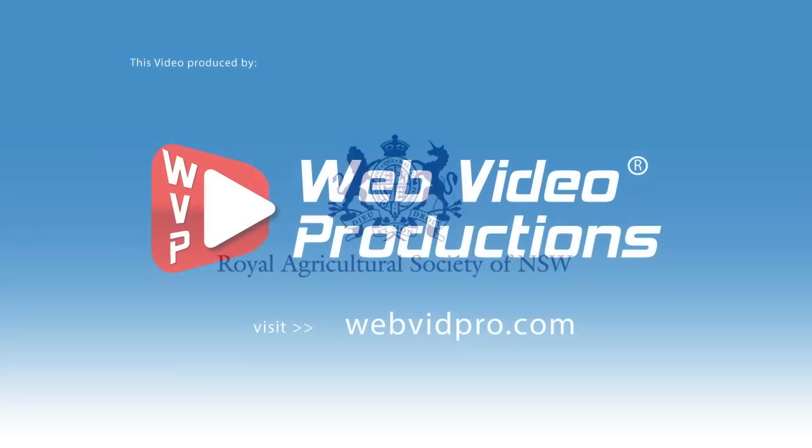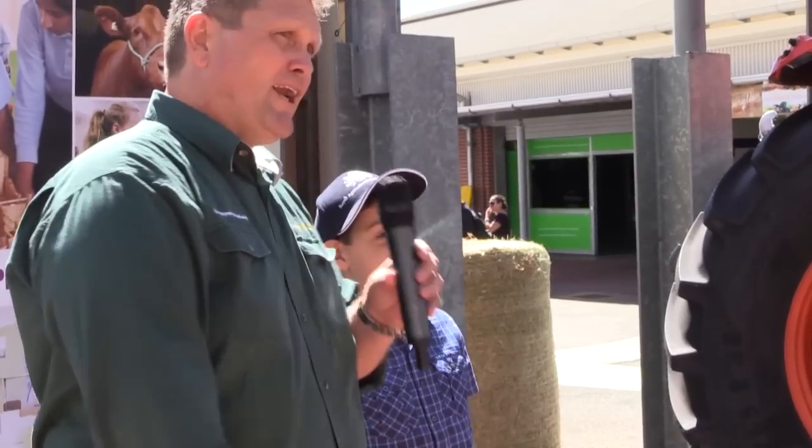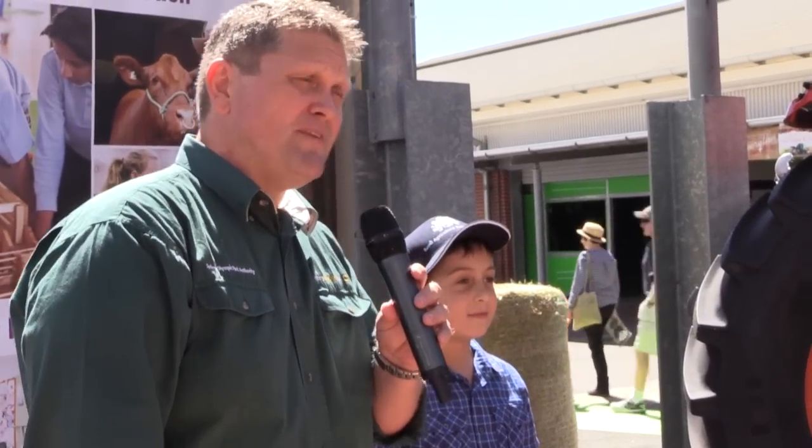Real pies being made by real bakers! Hello, I'm Arik. And I'm Mike, and here we are at the 2015 Sydney Royal Easter Show. And what are we here to do, Arik?